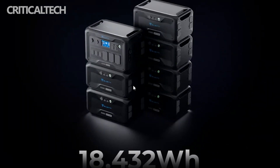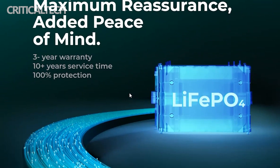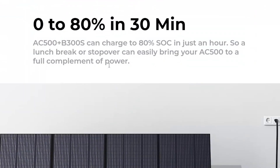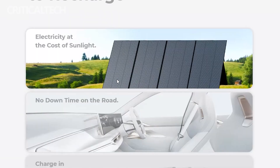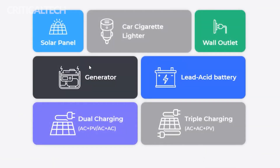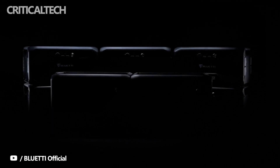The power station weighs 30 kilograms with dimensions of 20.5 x 12.8 x 14.1 inches. There are no details yet on the Indiegogo crowdfunding campaign for the Blue Yeti AC500 and B300 system. The price and expected release date are still under wraps.